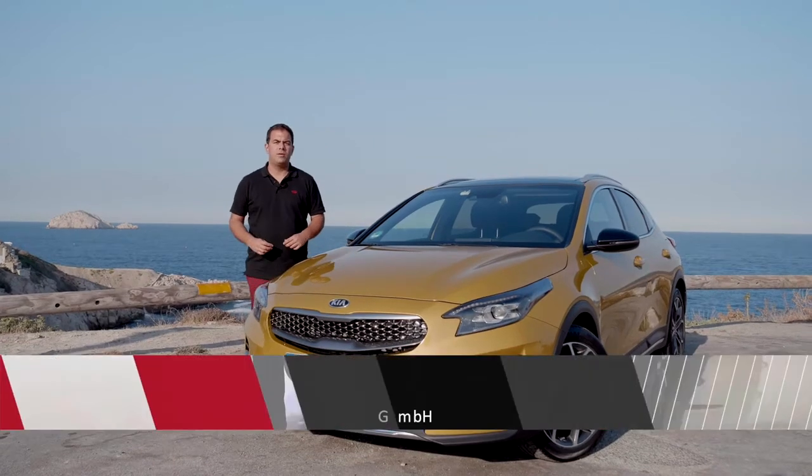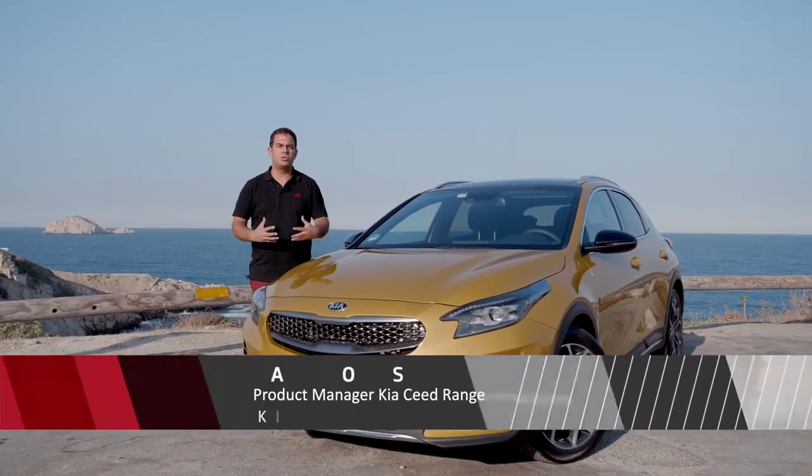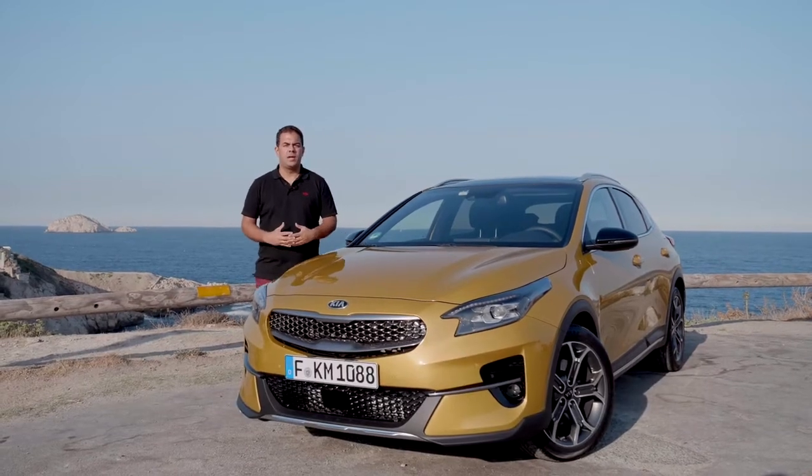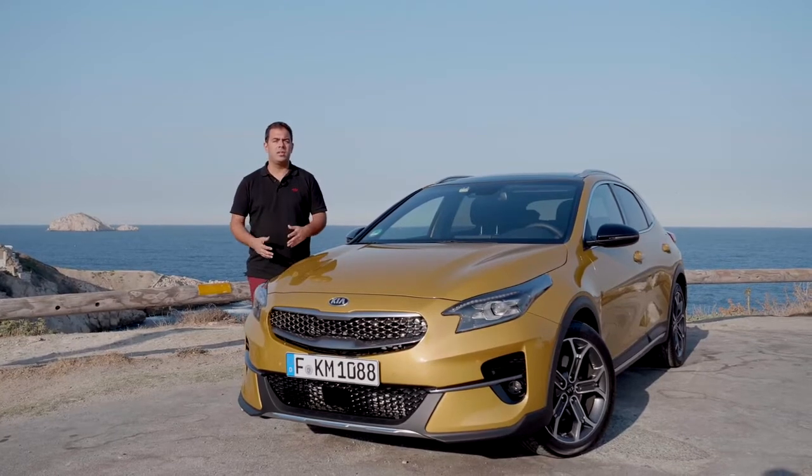Welcome to Marseille, France. We're here for the launch of the new Kia XCeed. This new vehicle is the evolution within the SEED family for Kia. It is the fourth body type that we're bringing within the SEED range, and it is a very unique one.